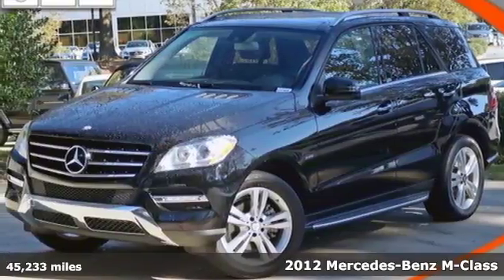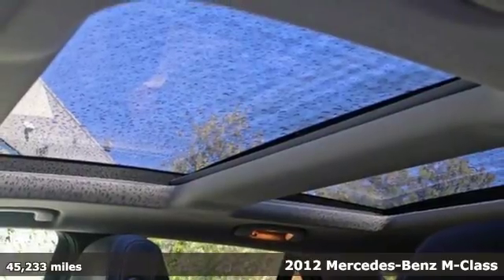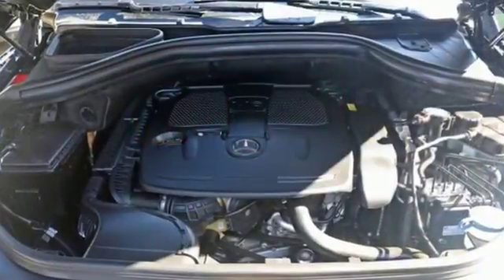It's a 2012 Mercedes-Benz M-Class. Roomy and refined, the M-Class comes with power-heated mirrors, heated front seats, a moonroof, and the smart key system with remote access.